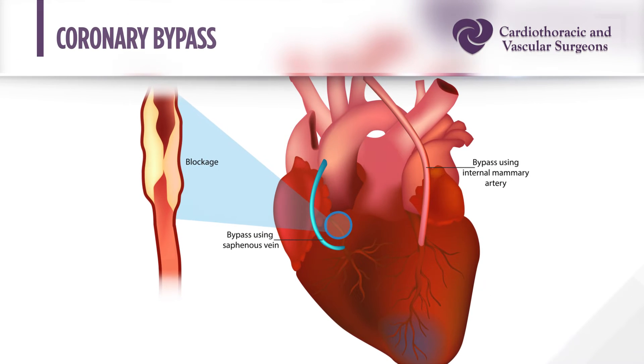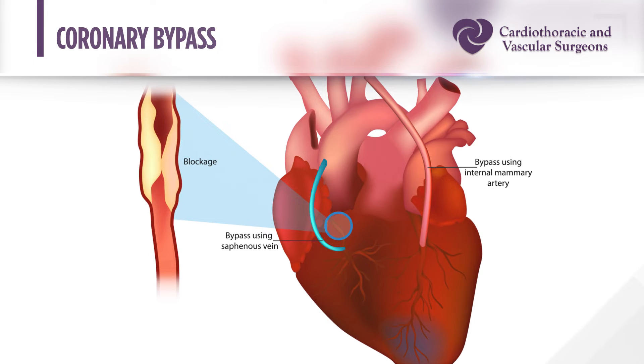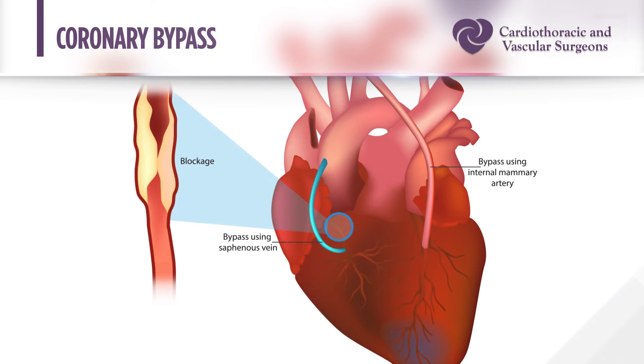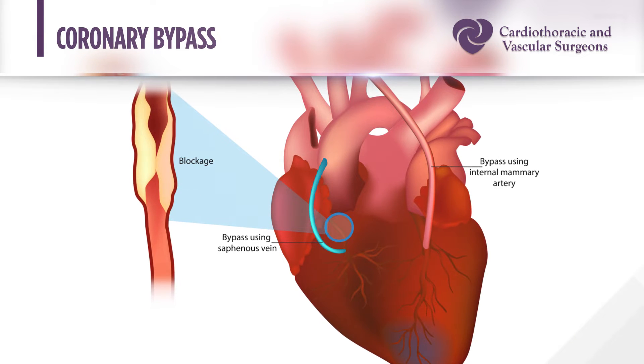When we do a bypass operation we can use a variety of methods. We almost always use the left internal mammary artery, going to the main vessel that feeds the front wall of the heart — the left anterior descending. Frequently we'll also use the right internal mammary artery, which can go to a variety of locations. We'll also use the radial artery at times. Arterial grafts tend to have better durability than vein grafts, which are also very good, but we are more frequently turning to arterial conduits.